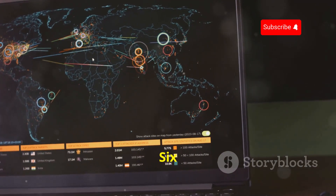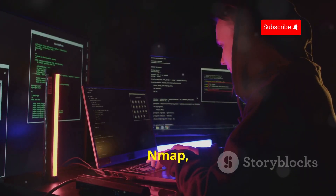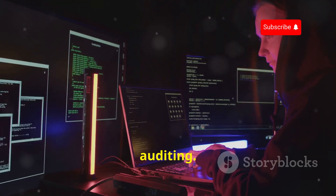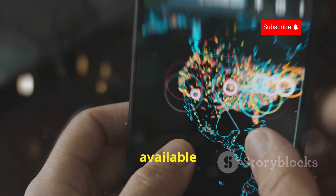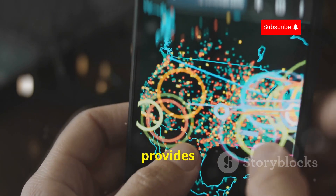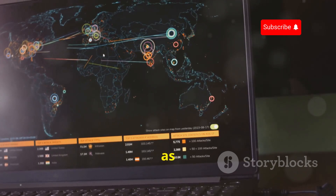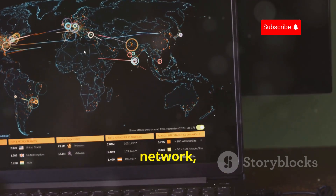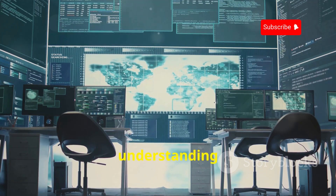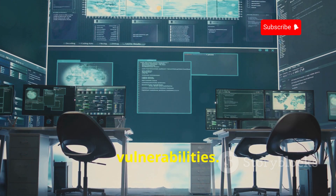Nmap, short for Network Mapper, is a classic tool for network discovery and security auditing. This open-source utility is available on a wide range of platforms, including Android, and provides a powerful way to explore and analyze networks. Think of it as a digital map of your network, revealing all the connected devices and open ports — information that is crucial for understanding your network topology and identifying potential security vulnerabilities.